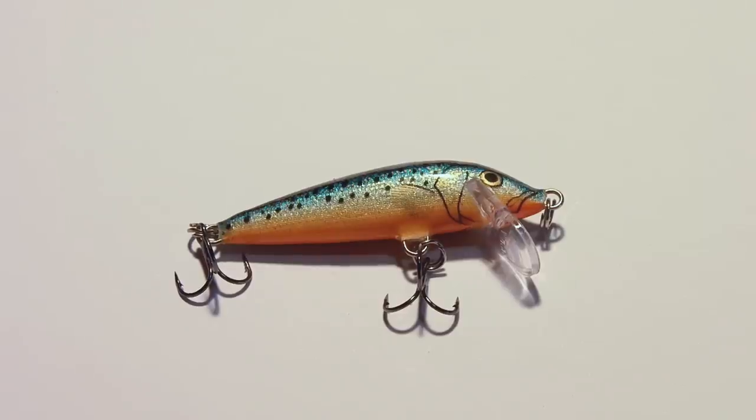Lure fishing is much more interesting than bait fishing. In my opinion you can try a lot of different things, but today I'll be showing you my top 5. Trout season starts next week so I'm preparing for that, and this will be what I will be using to start my season.